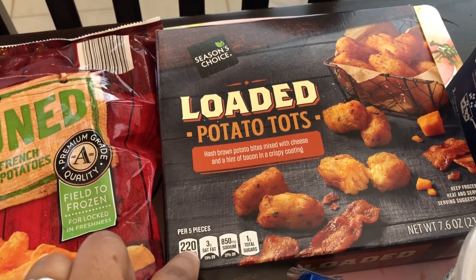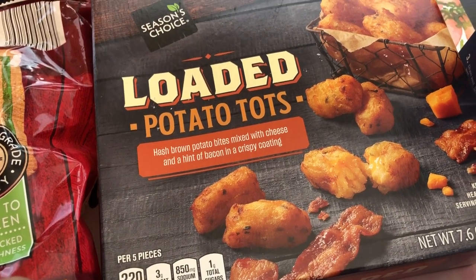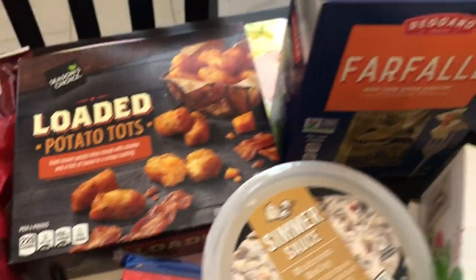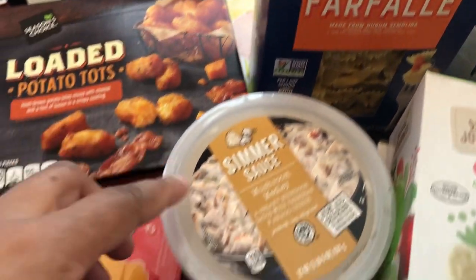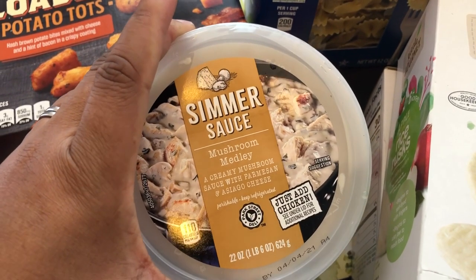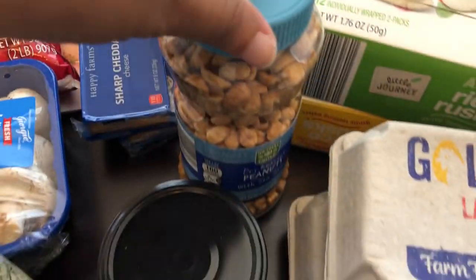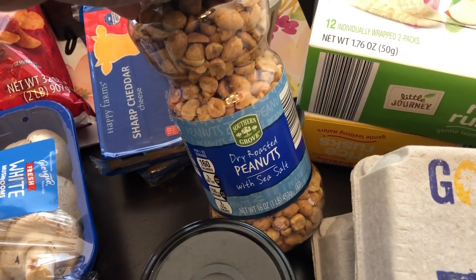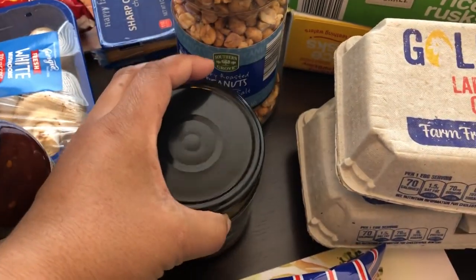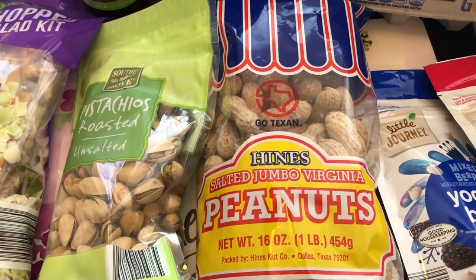I heard these stuffed tater tots are really good — I'm not a huge tater tot person, but this one has bacon and cheese in it. I also needed some more bow tie pasta so I grabbed that. I heard really good things about this simmer sauce — you cook chicken and then add this sauce to it, which sounded good to me. I got my husband some peanuts since he likes to snack on them, and he also likes to shell his own so I grabbed a bag of those as well. And I needed some more salsa verde for recipes, so I grabbed a jar of that.